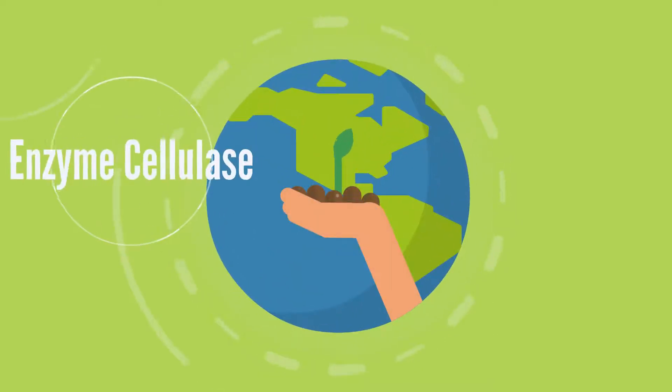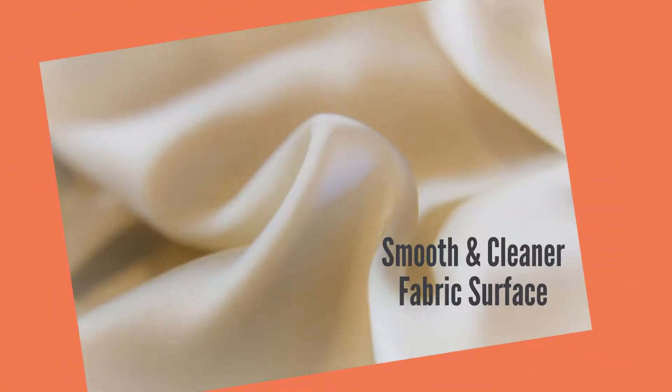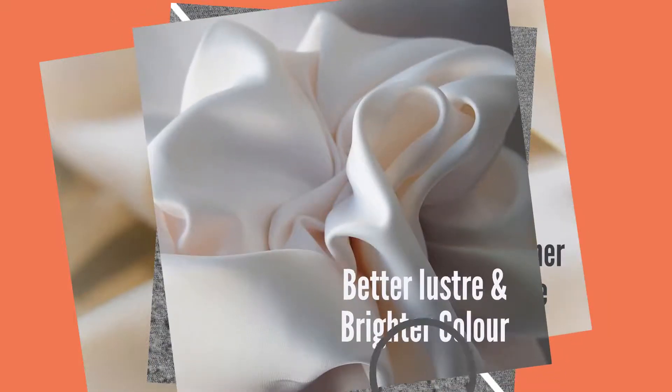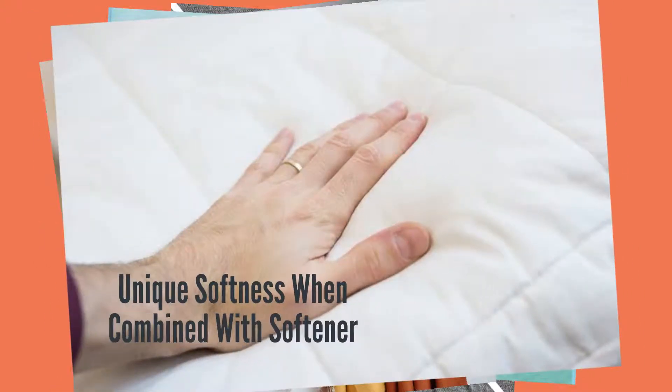It is gaining popularity because of its beneficial effects on the environment. After biofinishing, the fabric will show a smoother and cleaner surface, reduced tendency for pill formation, better luster and brighter color, better hydrophilicity, better drapeability, and unique softness when combined with softener.